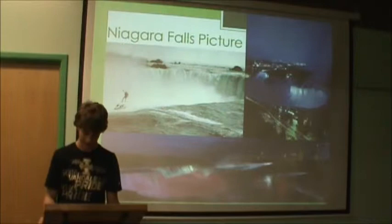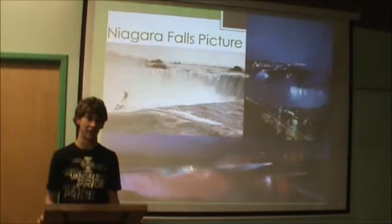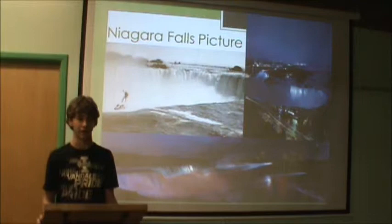Overall, most people lived. Not very many people died. Niagara Falls is a town in New York and is also located partially in Ontario, Canada.